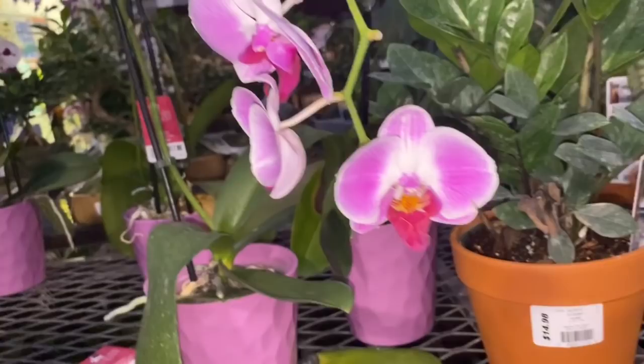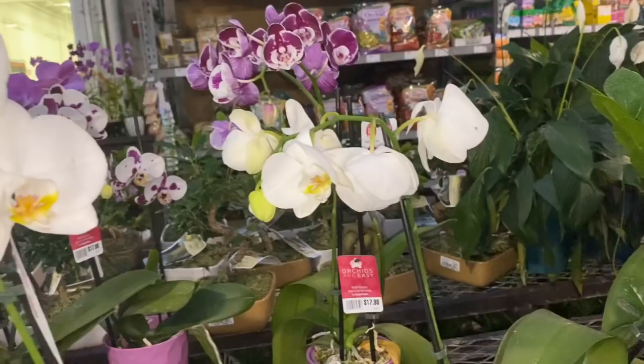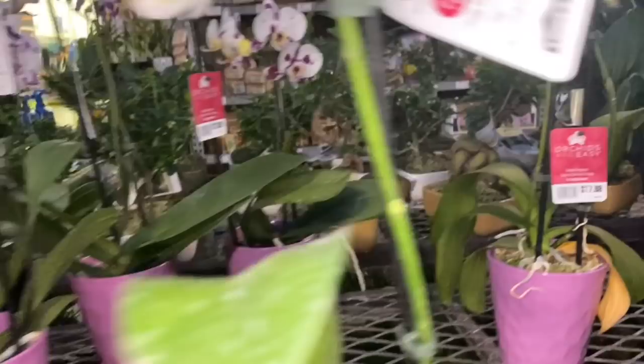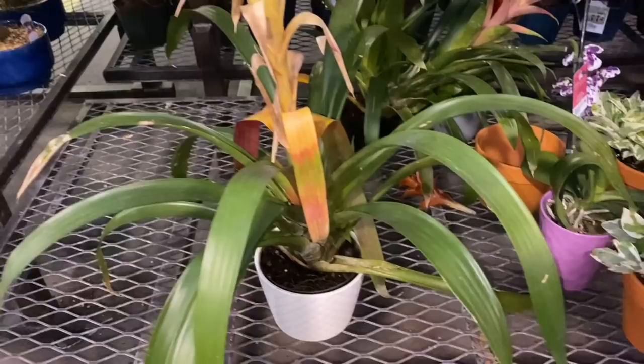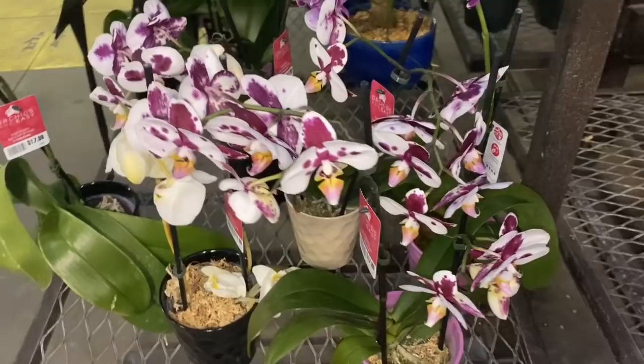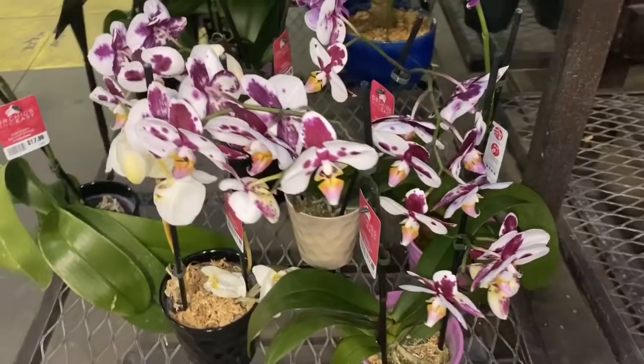Back over here to show you some orchids quickly — just some phalaenopsis is all I'm seeing, at $17.98. Down here are some bromeliads that aren't looking too well. And more phals. Not too much going on in the orchid department.